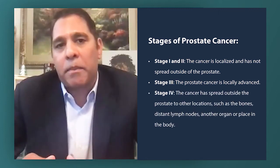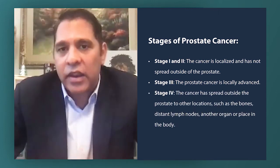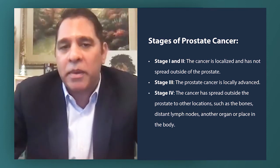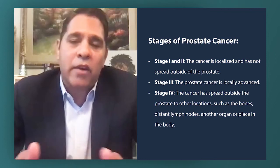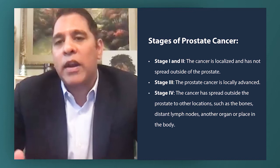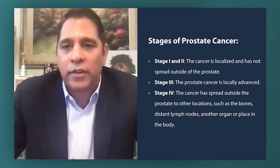Stage four is the last stage. It has distant metastases, and here we're not looking for a curative approach — we're looking for palliation, which means we're trying to treat the prostate cancer as a chronic disease.